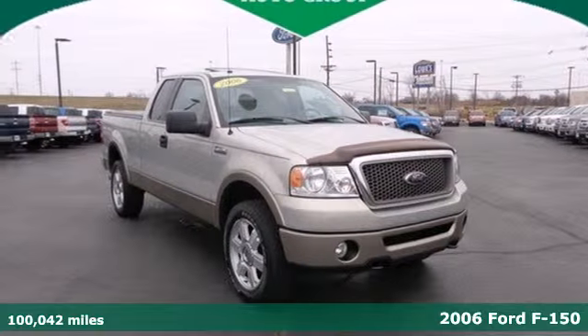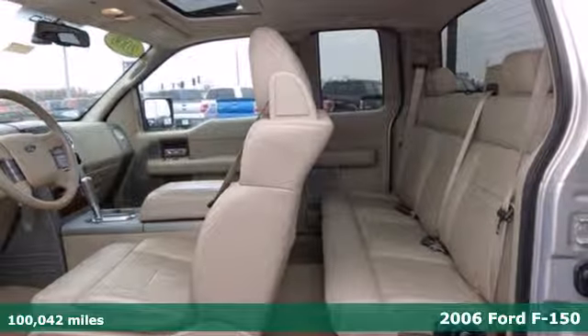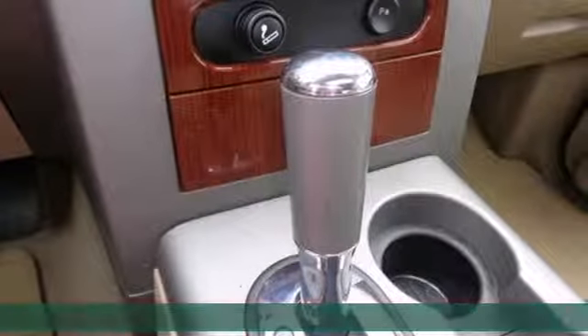Ford's king of the road. It's a 2006 F-150. Is it really possible to have it all in a truck that works as hard as the F-150? Now you can.